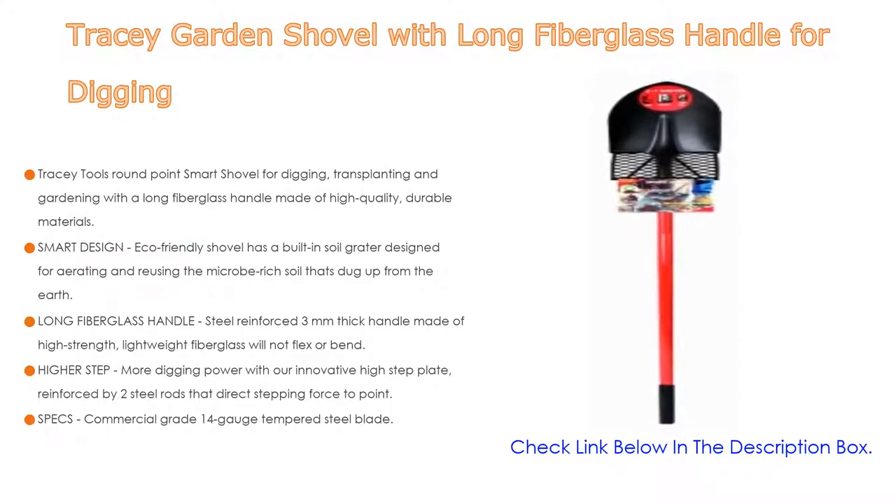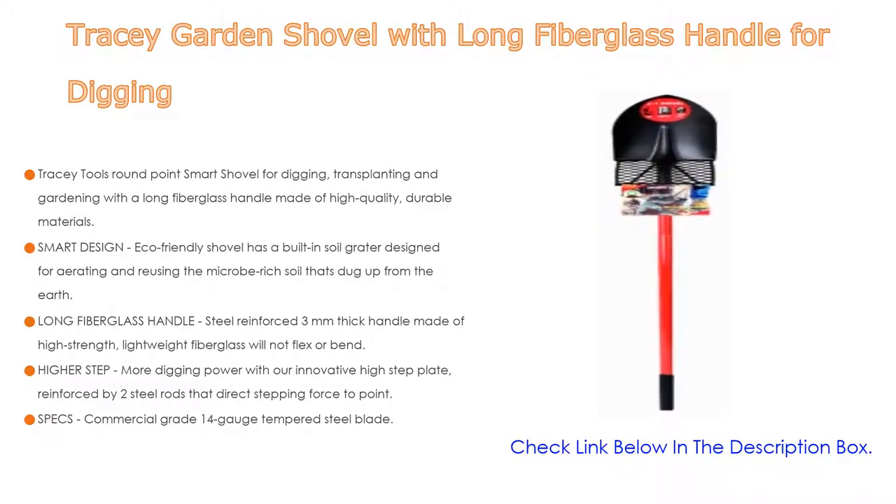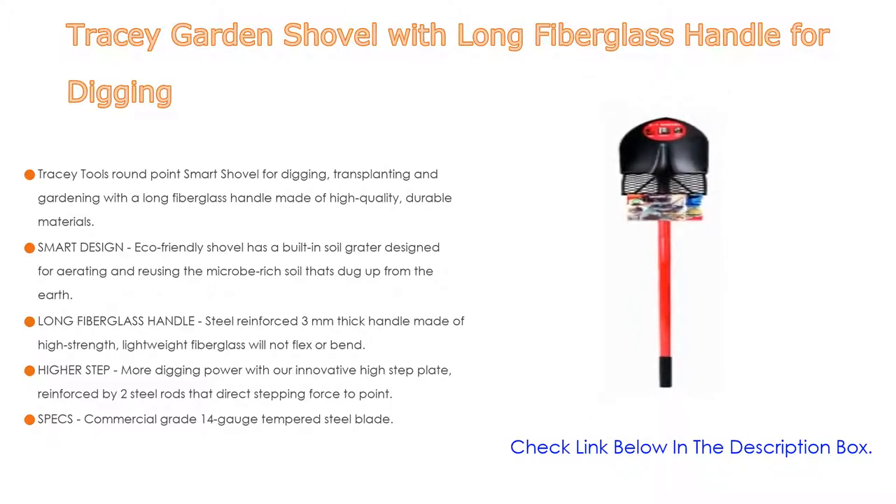This eco-friendly shovel has a smart design with a built-in soil grater designed for aerating and reusing the micro-bridge soil dug up from the earth. Instead of disposing of the soil after digging, simply grate and use it as topsoil for your next landscaping project.